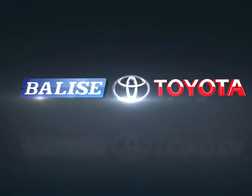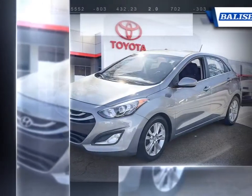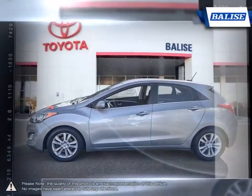Welcome to Belize Toyota. Today we're looking at a 2014 Hyundai Elantra. The Hyundai Elantra is a small compact vehicle that offers tremendous value for its bargain price. With its high fuel economy, the Elantra can go the distance without constantly digging into your wallet to refuel.